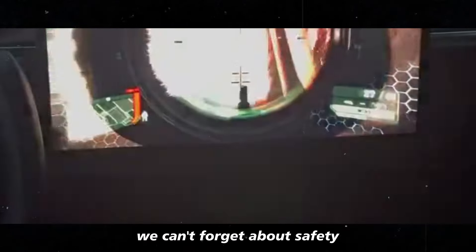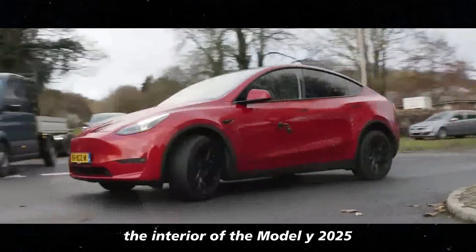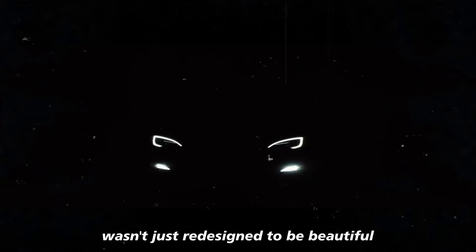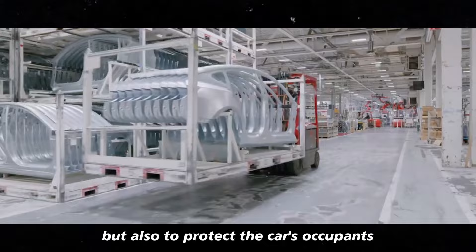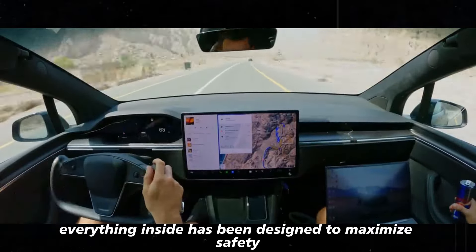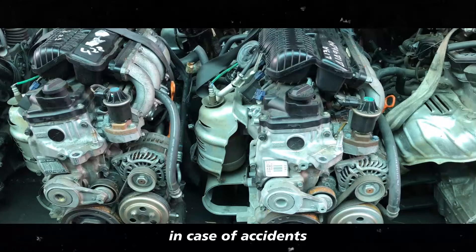Of course, we can't forget about safety. The interior of the Model Y 2025 wasn't just redesigned to be beautiful, but also to protect the car's occupants. Everything inside has been designed to maximize safety in case of accidents.